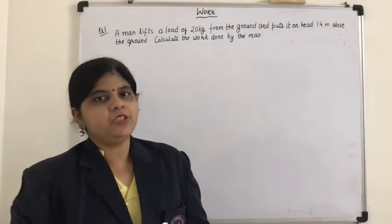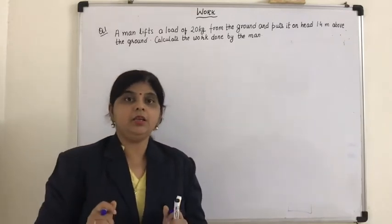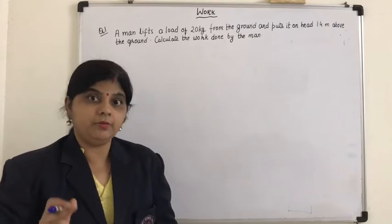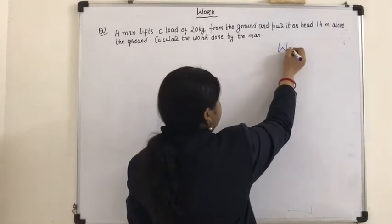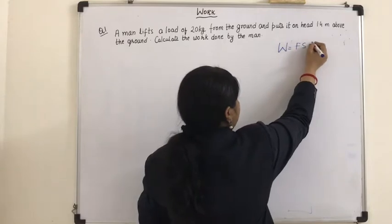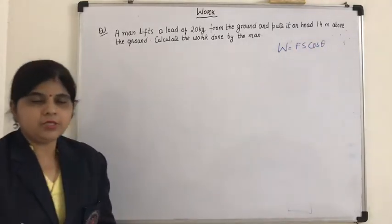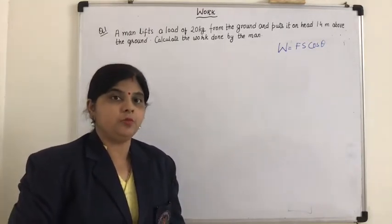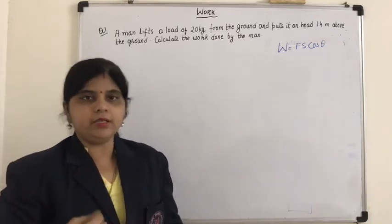Hello dear children. In this video we are going to do numericals based on the formula of work done. We all know that work done is given by the formula W equals F S cos theta, where F is the force applied, S is the displacement, and theta is the angle between the force and displacement.